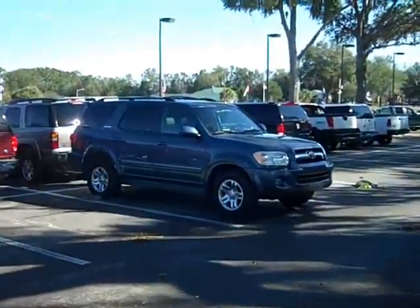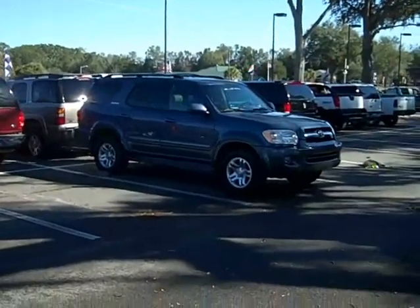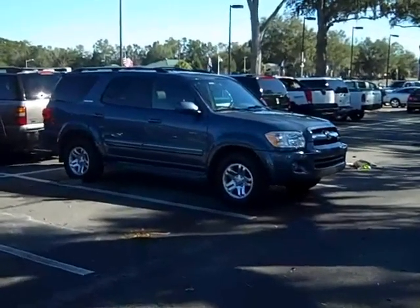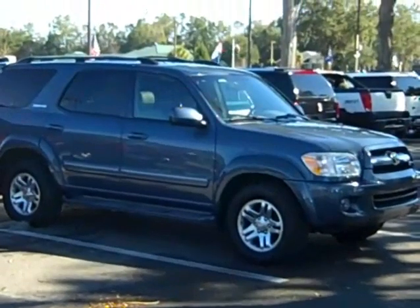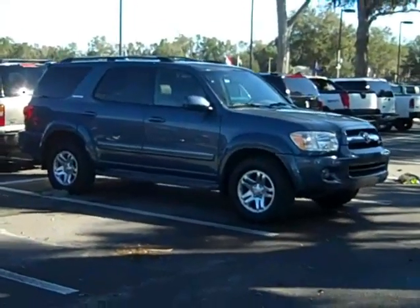It is Florida, by the way. That's the very deluxe 2005 Toyota Sequoia Limited. Great shape. Give me a call toll-free: 866-371-2255. Or you can call my cell phone: area code 352-682-8667.